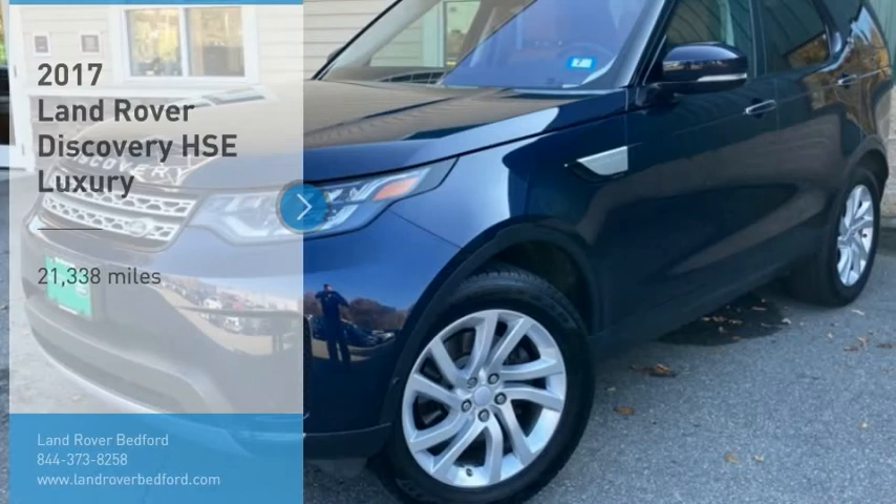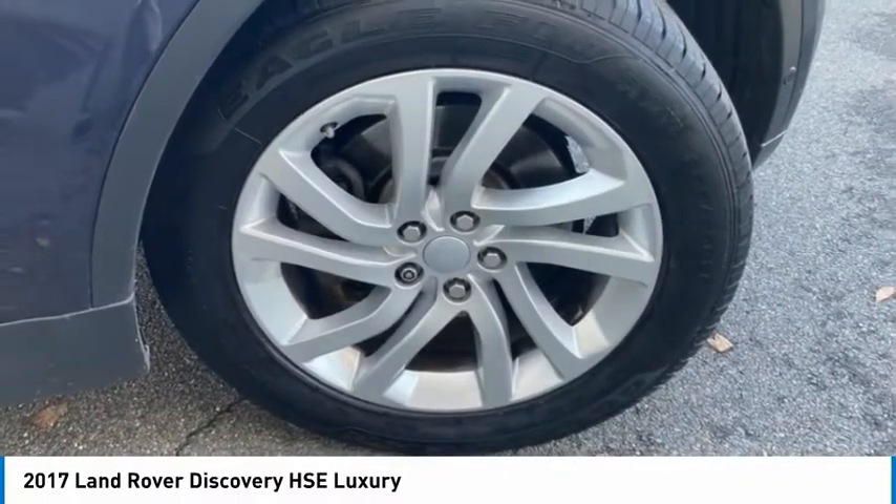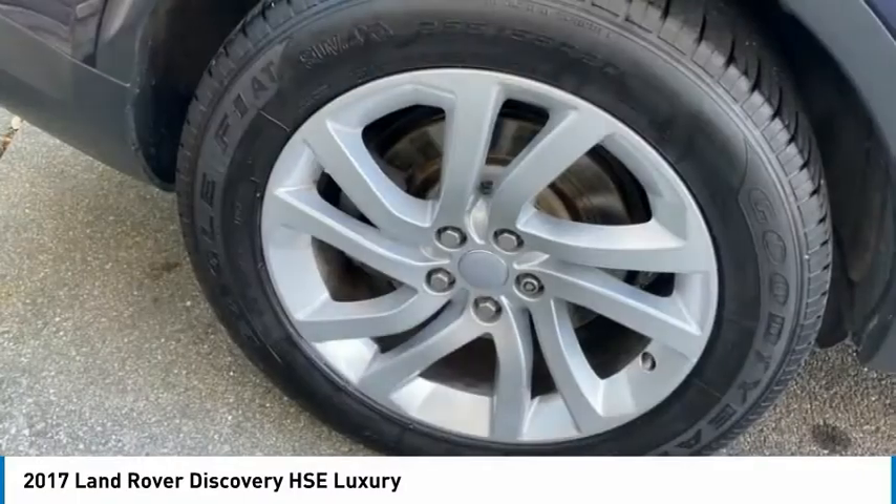Here to show you the 2017 Discovery. The Discovery is a mid-sized SUV with true off-road capabilities from the British carmaker Land Rover. This five-door SUV will take you through town with ease and allow you comfort and security in extreme driving conditions.